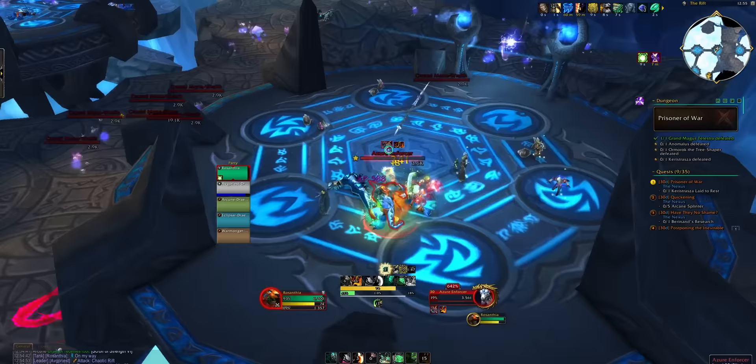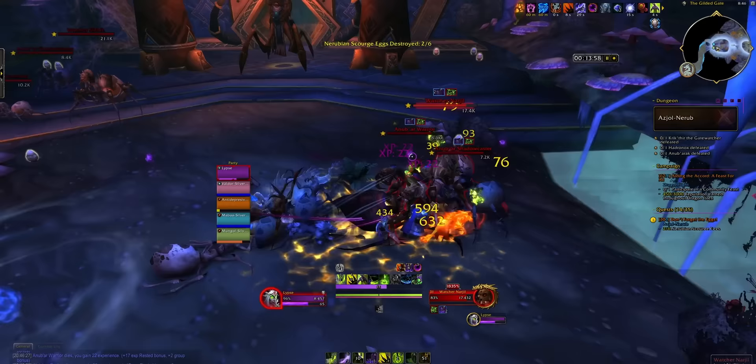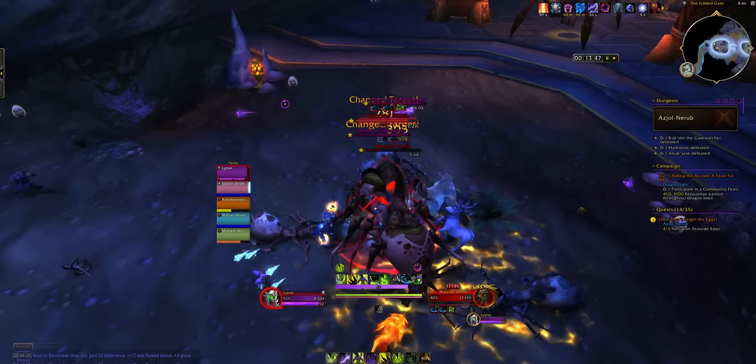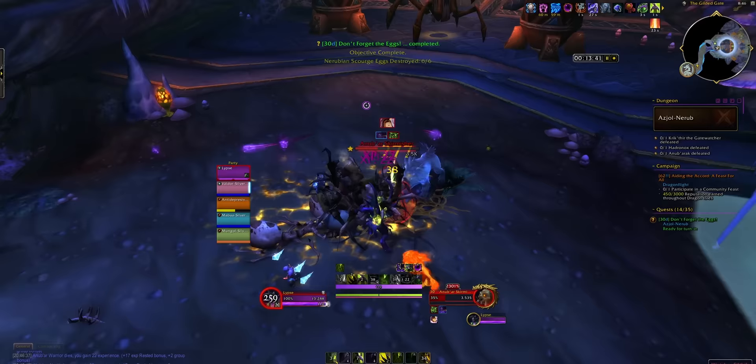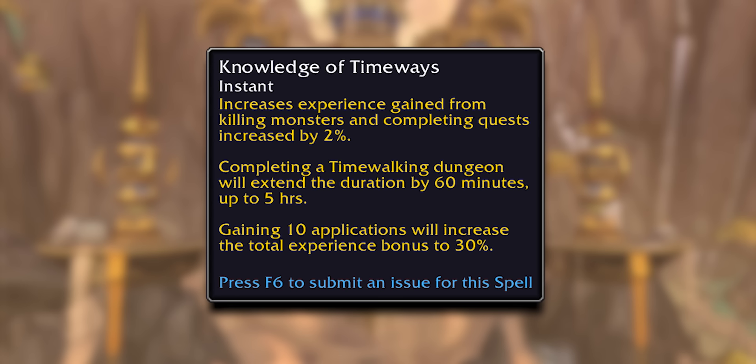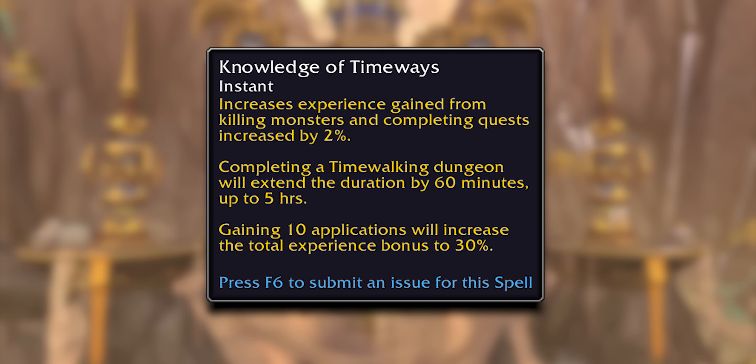There's actually something else coming in the next few weeks: Turbulent Timeways. This is an event with six consecutive weeks of timewalking, each offering you heroic raid gear for your max level characters. That will mean loads of max level characters running timewalking, so your queue times will drop down to nothing. It was just data-mined on PTR, but the event now has items and buffs attached — a quest and an XP bonus that extends in duration and stacks up to 30% when you run timewalking dungeons, as well as an award for maxing out the buff for five weeks in a row.